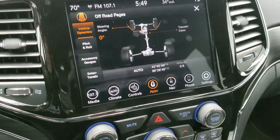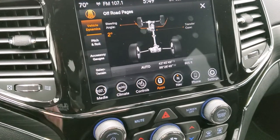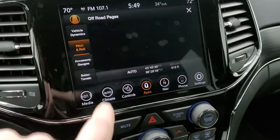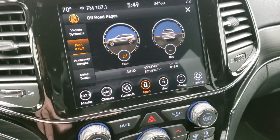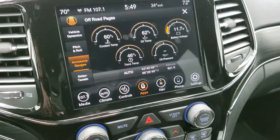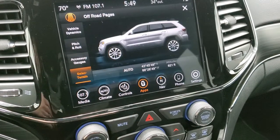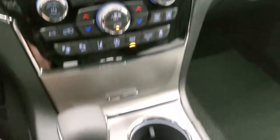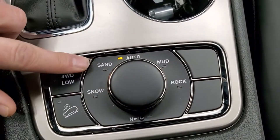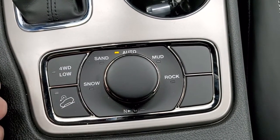Anyway, you have your steering angle there — that changes as you turn the steering wheel. Then you have your transfer case showing if you're in four-wheel drive or four-wheel drive low. Then you have your pitch and roll — you can see we're nice and flat. You have your accessory gauges, including coolant temp, oil temp, battery voltage, trans temp, and oil pressure. Then you have your select terrain, which works in conjunction with the QuadraTrac 2 system. You get snow, sand, auto, mud, and rock, as well as a neutral setting for flat towing.